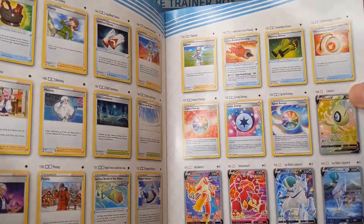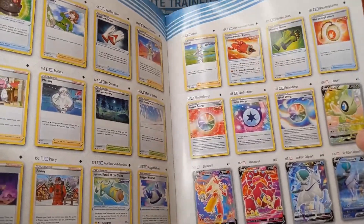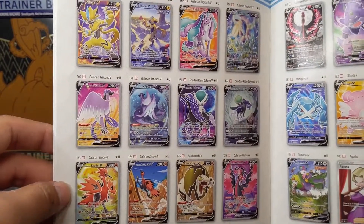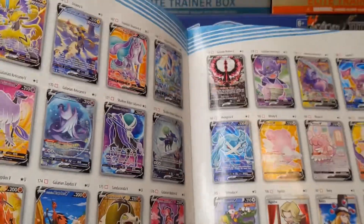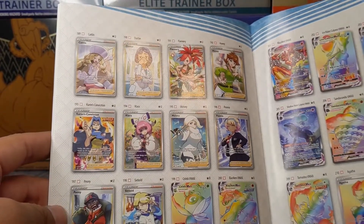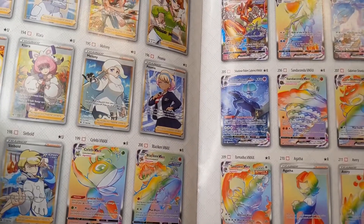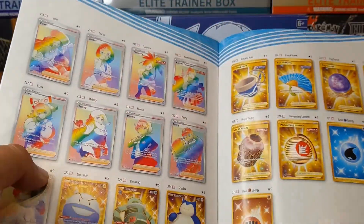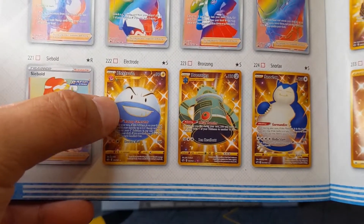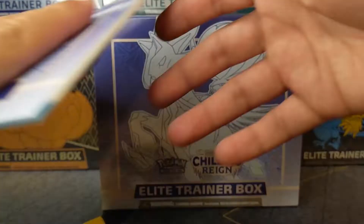Look at this beautiful Blaziken V card right there — I believe that's the alternate art. And that beautiful Ice Rider Calyrex with that artwork. This set's crazy, guys. Make sure you like the video and subscribe if you're new. Beautiful artwork — the Blissey V card right there. We've got Agatha, Caitlin, Doctor, Flannery, Honey. We've got some Rainbow Celebi, Blaziken, Blaziken V-Max, Ice Rider Calyrex, rainbow cards, a bunch of Trainer Rainbow cards. And I think my chase card for the Chilling Rain set will be the Shiny Electrode Gold card. Now, let's get right into the opening.